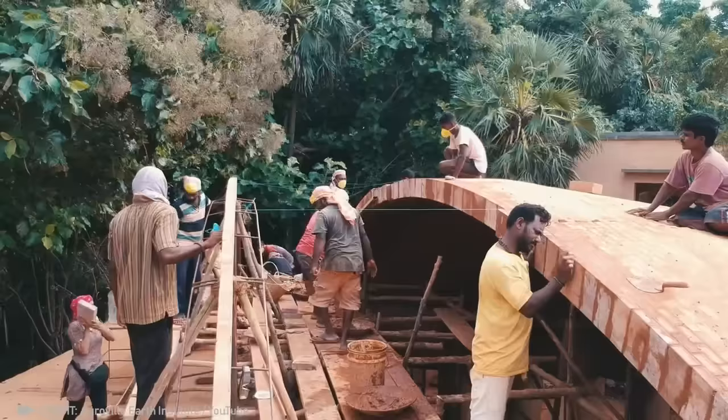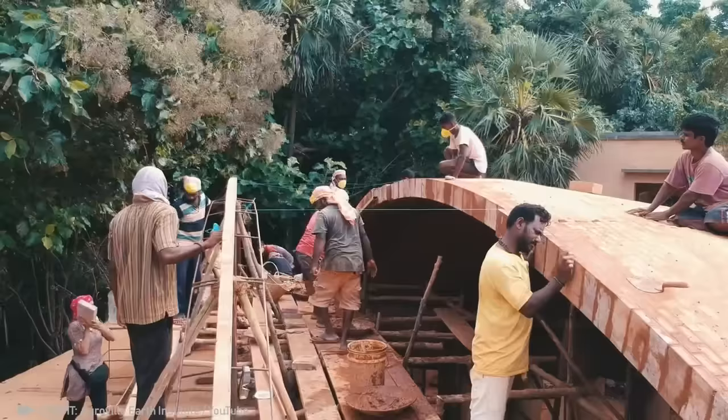It's hard to imagine, but this entire cone-shaped building was made out of ordinary bricks.